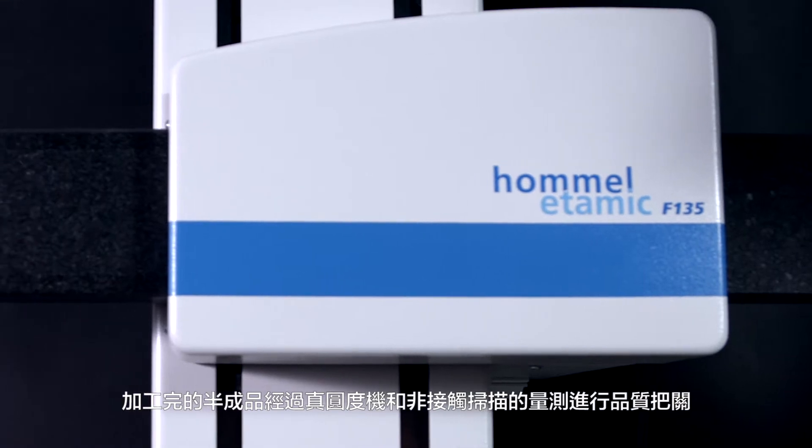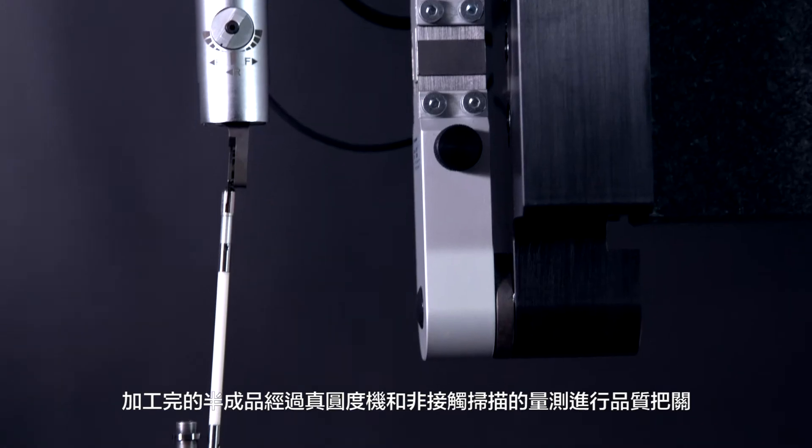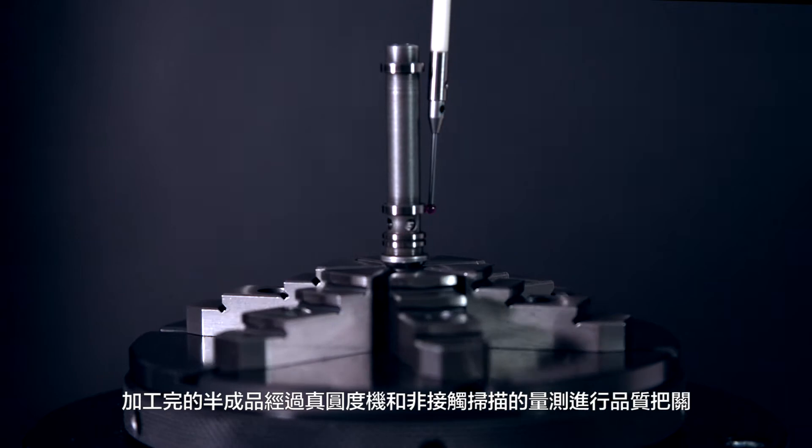Housing, poppets, and spools are inspected by round-nest testing machine and non-contact scanning detector.